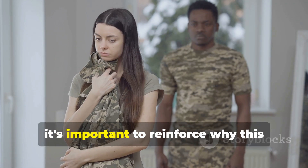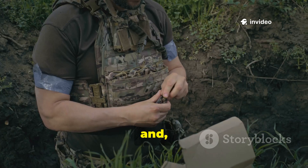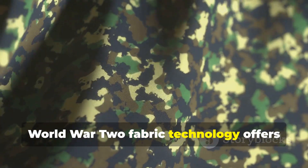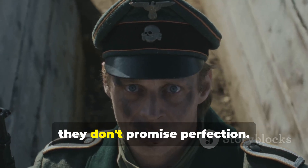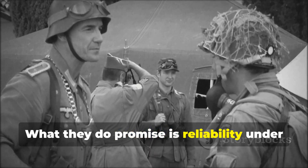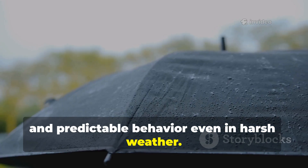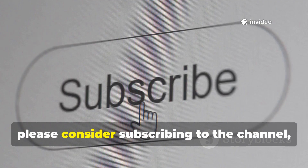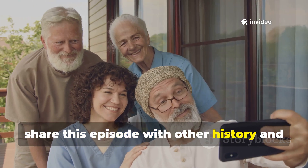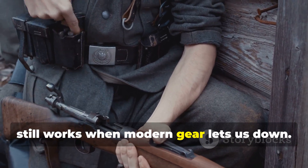For those who care about durability, repairability, and real-world performance, World War II fabric technology offers lessons that a lot of modern gear tends to ignore. Waxed canvas and tightly woven cotton don't promise perfection. What they do promise is reliability under tough use, the ability to be repaired in the field, and predictable behaviour even in harsh weather. If this guide has added lasting value to your understanding of historical survival technology, please consider subscribing to the channel, share this episode with other history and survival enthusiasts, and help us keep alive knowledge that still works when modern gear lets us down.